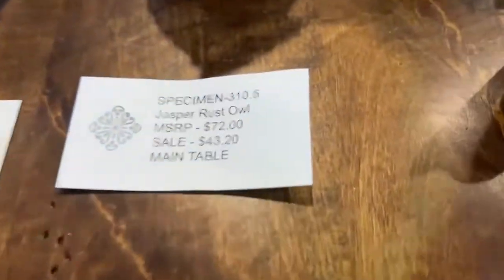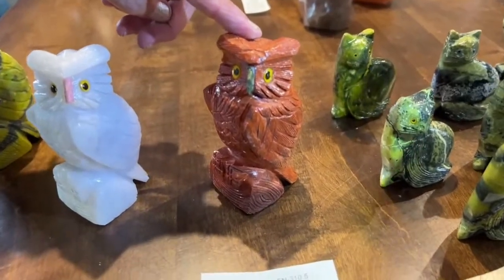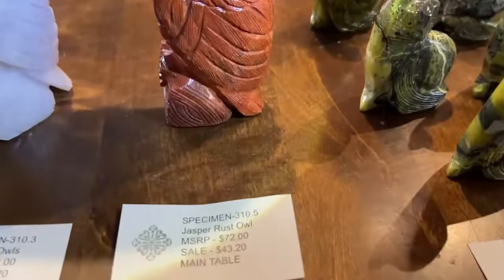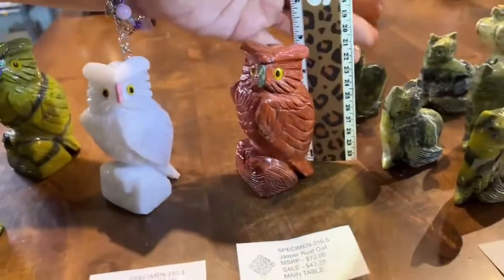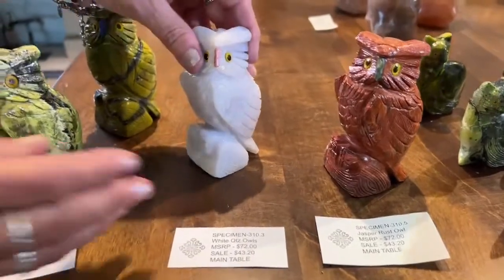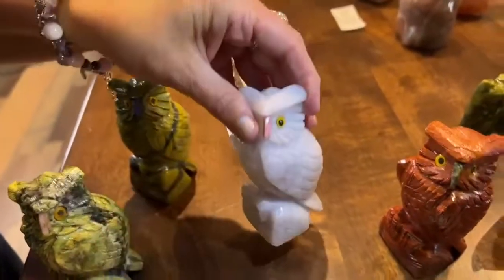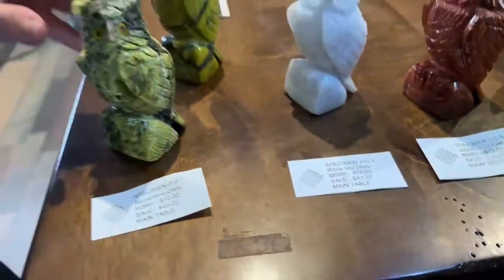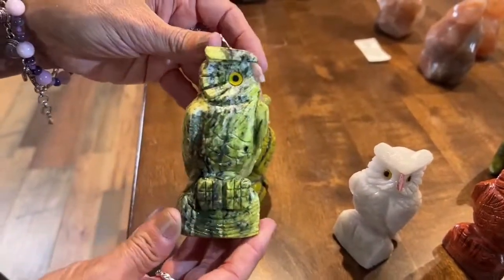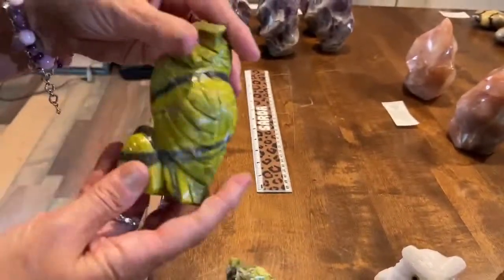We have a few owls left—they were purchased heavily earlier. Jasper rust owl, specimen 310.5, $43.20, about four and a half inches. White quartz owl, specimen 310.3, $43.20. Serpentine owl, specimen 310.1, $43.20—this one has a blue beak. Each owl has a different beak color and character.